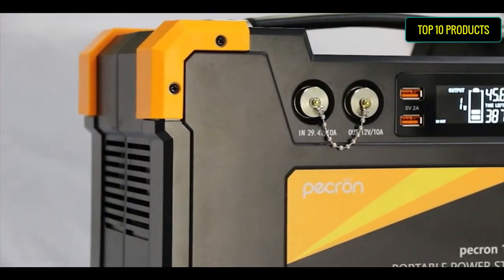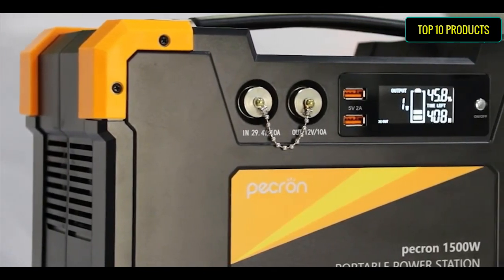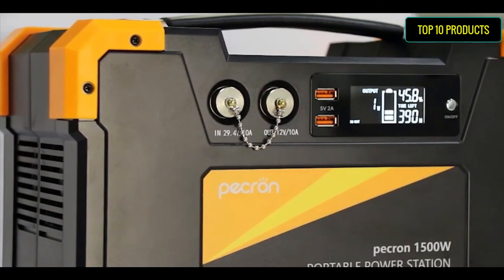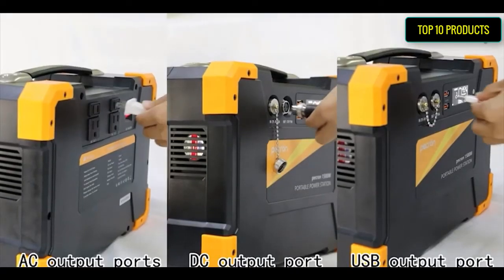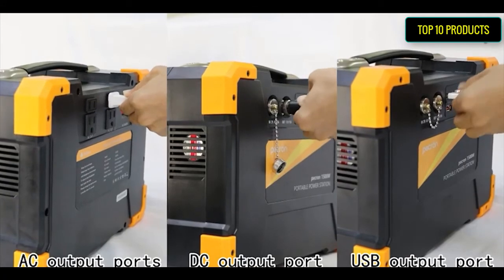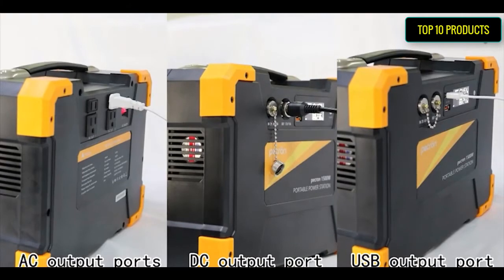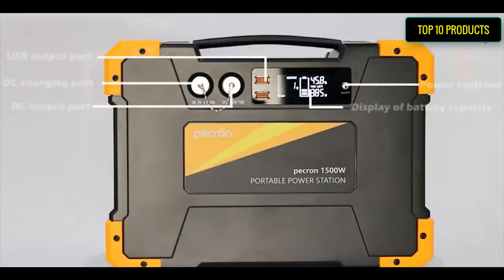Easy to carry with a convenient handle design — a good product to replace a gasoline generator. No fuel or gasoline needed, no noise, no smoke, no pollution — more environmentally friendly. Plug and play, easy to use. Can be easily charged with efficient solar panels; please buy the solar panels separately.